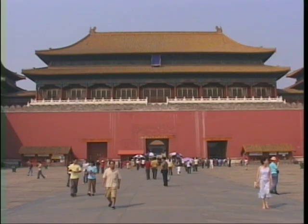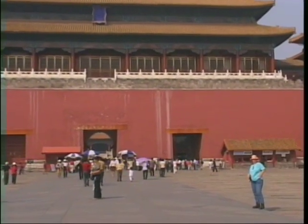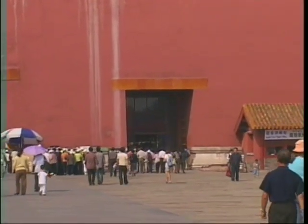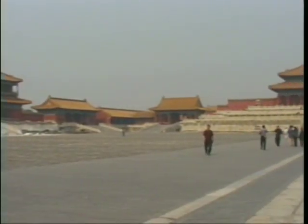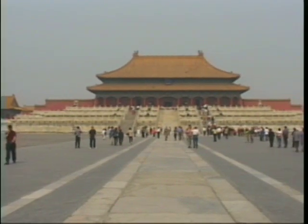A visitor to the Forbidden City would have passed through several gates before reaching the Meridian Gate, the main entrance to the palace. This visitor was then required to enter through one of the smaller side doors. One crossed the River of Golden Water and passed through another gate before approaching the Hall of Supreme Harmony, the largest building in the Forbidden City.